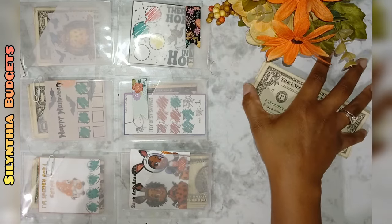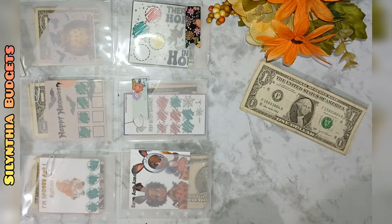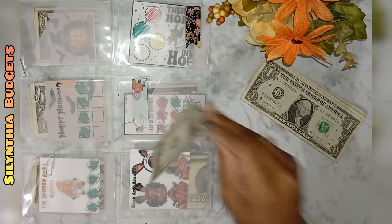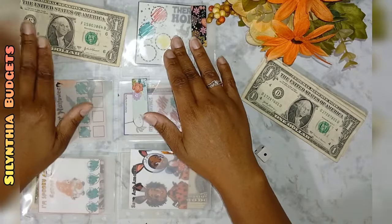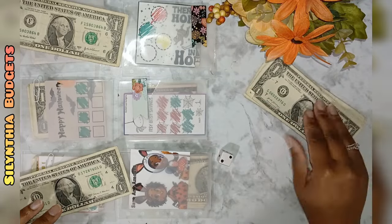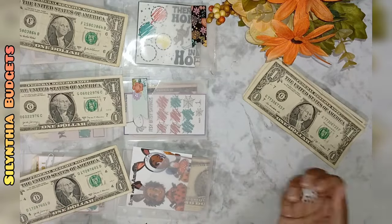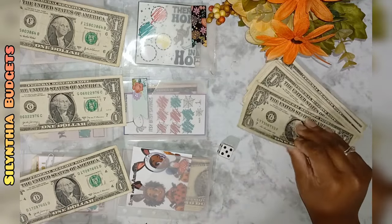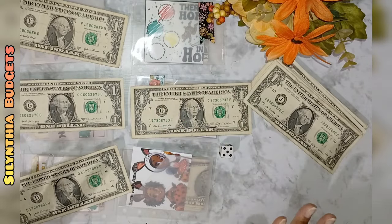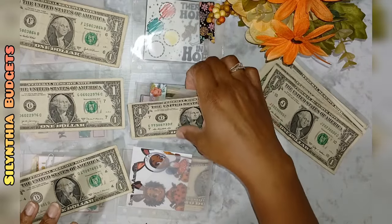I'm just going to give every savings challenge a dollar — let's just do one. Rolling: one buck, three, two, five. Now five only needed one, so what I'm going to do is chill out on this one and pull it aside.